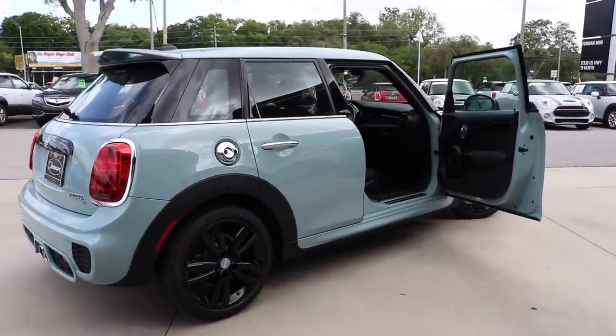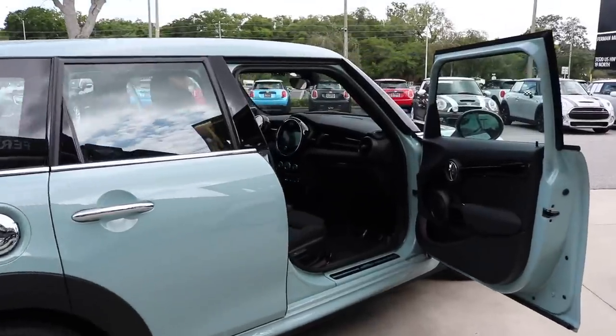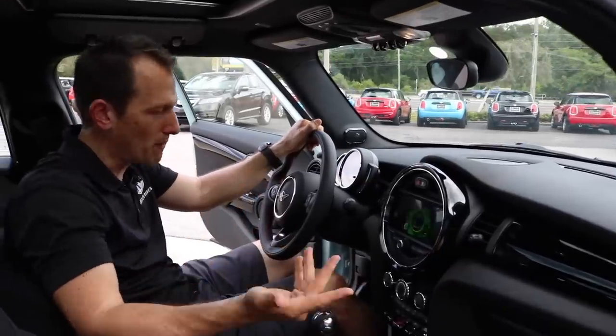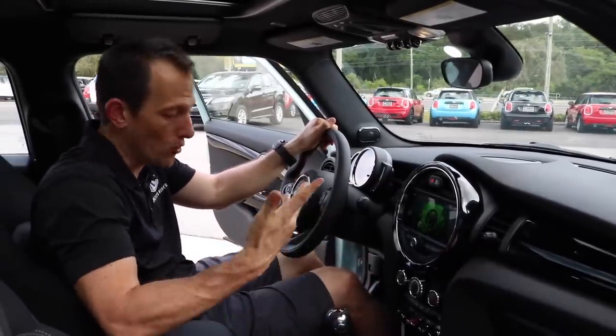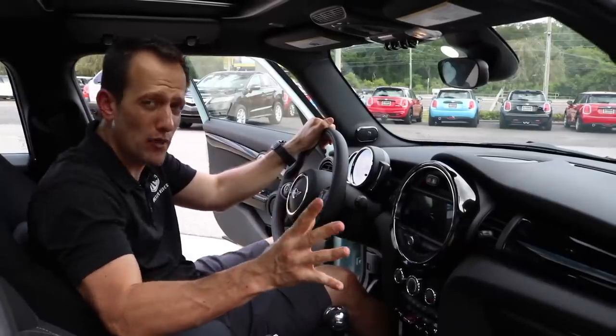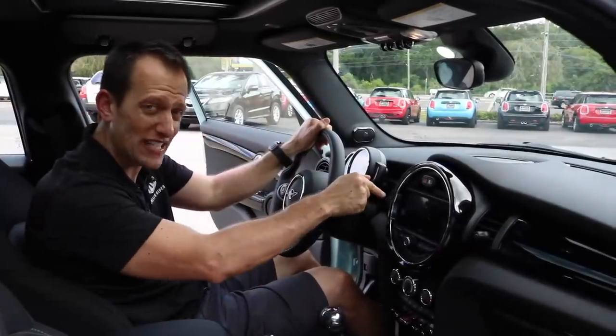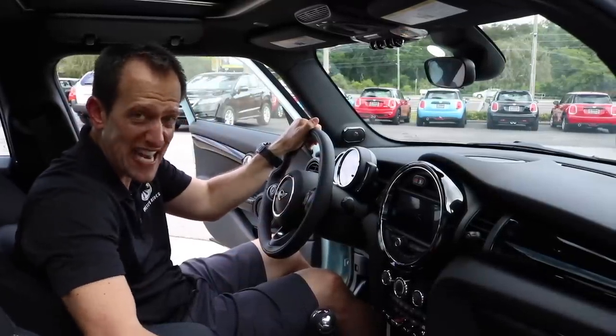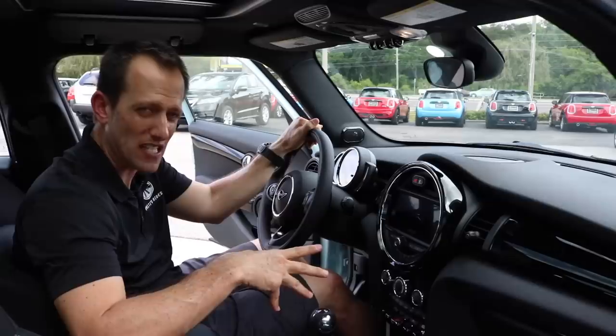We're inside the 2019 Mini Cooper S, that special Ice Blue Edition. Let's talk about price. MSRP for this one, the way that you see it, is $36,000. With that Ice Blue Edition package you're going to get the LED headlights, the panoramic sunroof, beautiful heated seats, and some driver assist features.